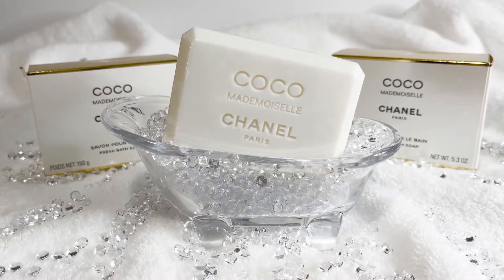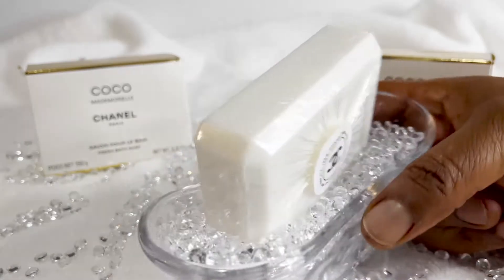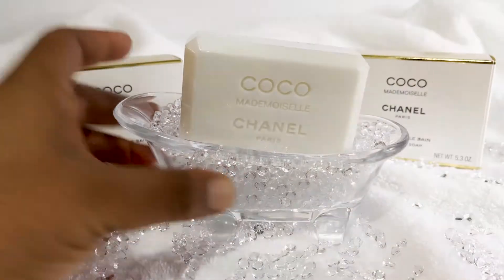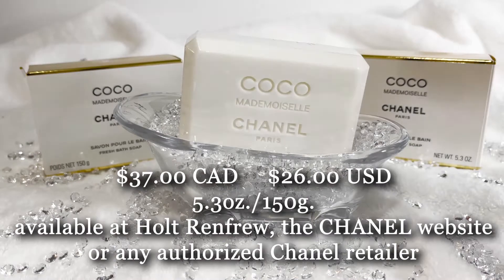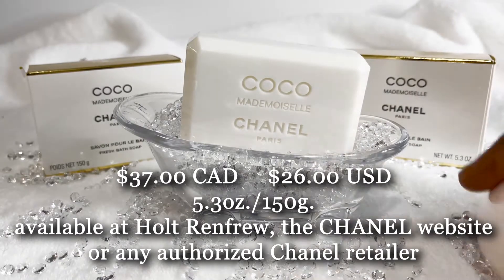Hi everyone, back with the second Chanel soap — the Coco Mademoiselle Fresh Bath Soap. It's a square, rectangular shape, 5.3 ounces, $37 Canadian, $26 US — the same price as the Number Five.